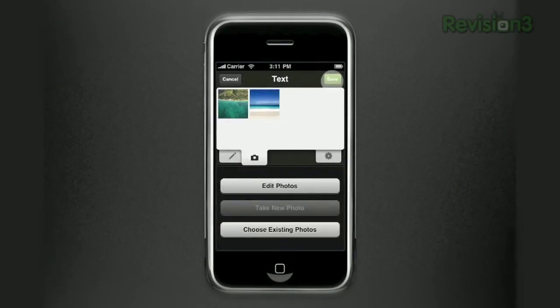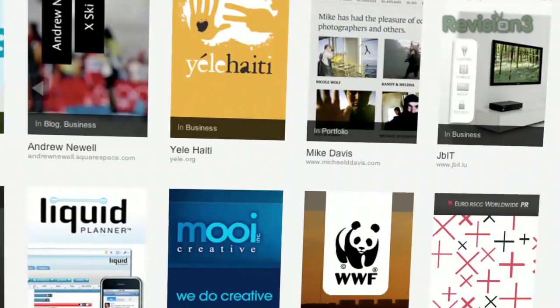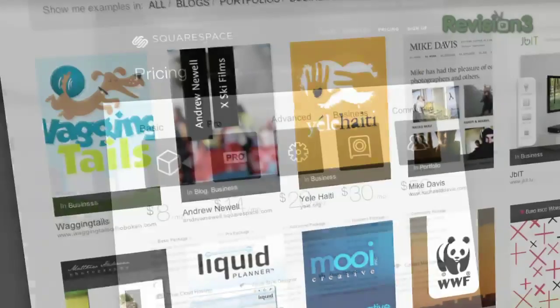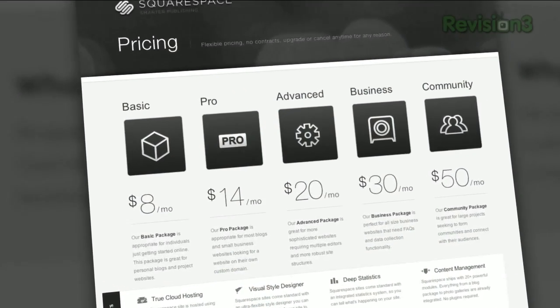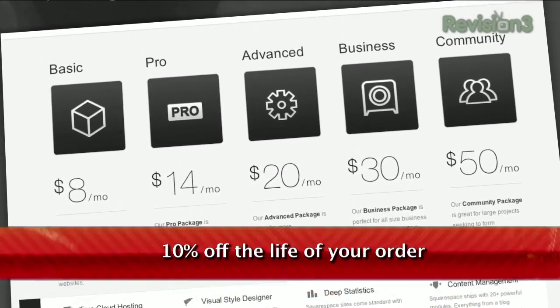Many of the Internet's highest traffic web pages are powered by Squarespace right now, not to mention many of the personal pages of Revision 3 hosts and personalities. Do yourself a favor — if you've got a website, go to squarespace.com to learn more. And if you decide to purchase services from Squarespace, use the code TEKZILLA. You'll score 10% off for the lifetime of your order.